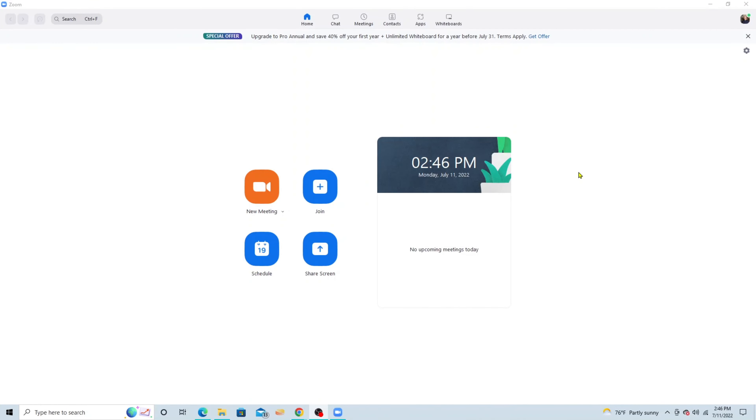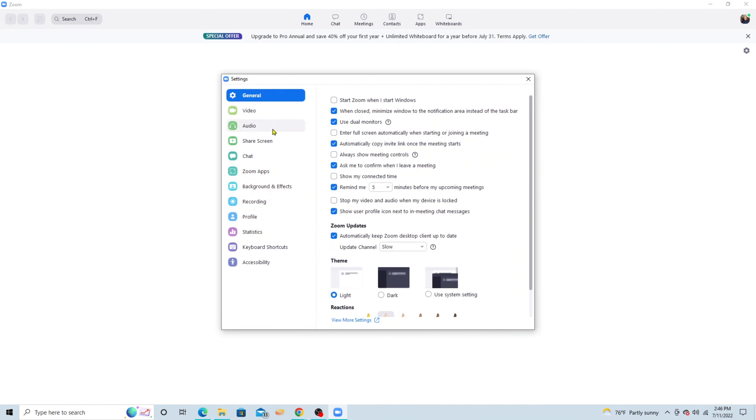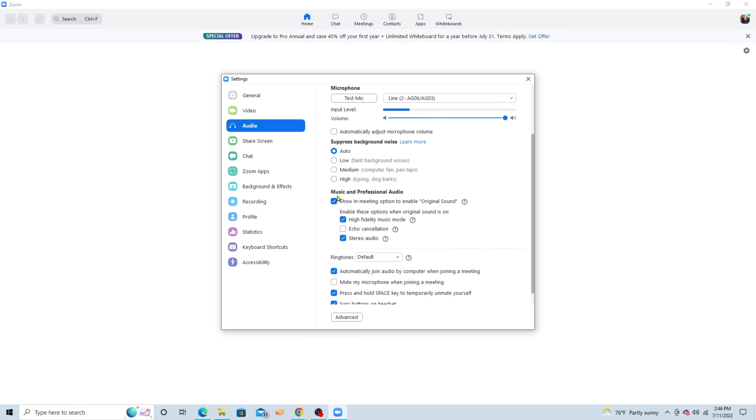The Zoom app works the best in my experience because they have what's called professional audio settings. That allows the sound to go back and forth between each other without noise suppression that some other apps use. In the settings section, go to audio and scroll down to the section for music and professional audio — show in-meeting option to enable original sound. That's the most important part of the settings. It'll allow the noise suppression to be turned off, which works quite well for music lessons so you can hear each other back and forth at the same time.